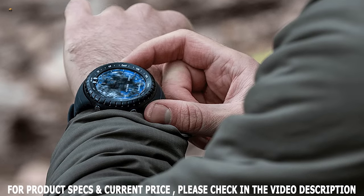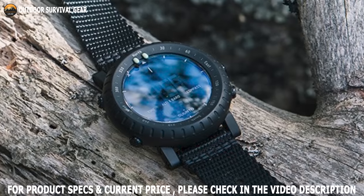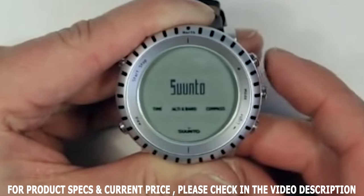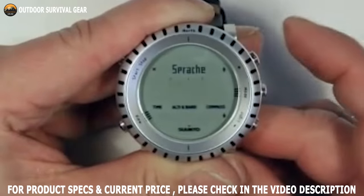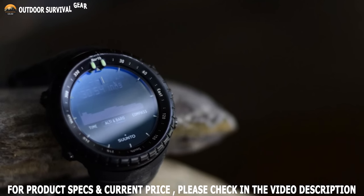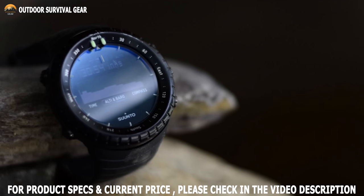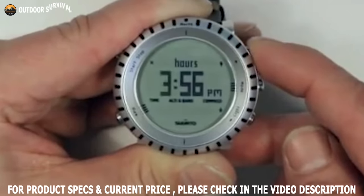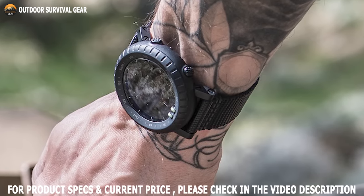Stay prepared for any tactical situation with the Suunto Core military watch — a feature-packed watch that can become handy in any emergency. This watch offers great performance for soldiers, military operations, law enforcement, hunters, and other tactical enthusiasts, with durability and functionality. It features robust construction with an aluminum bezel, mineral crystal glass, and a comfortable elastomer strap that withstands rugged outdoor use. The watch is very easy to use, and its design looks elegant and tactical, making it also appropriate for mountain and everyday use.